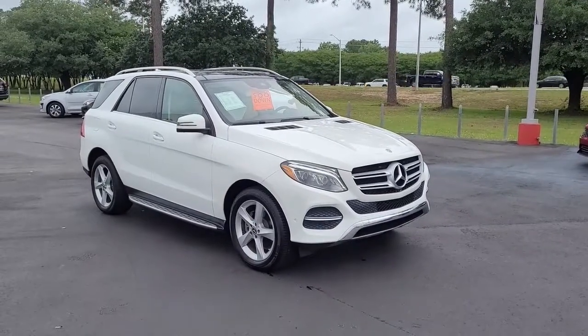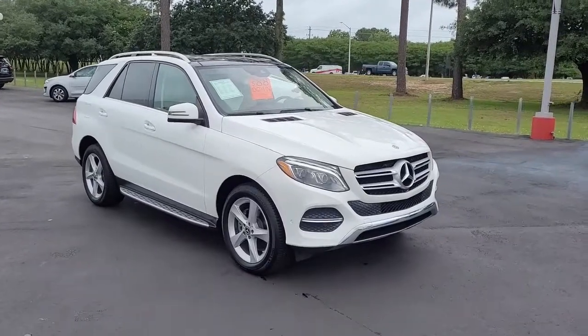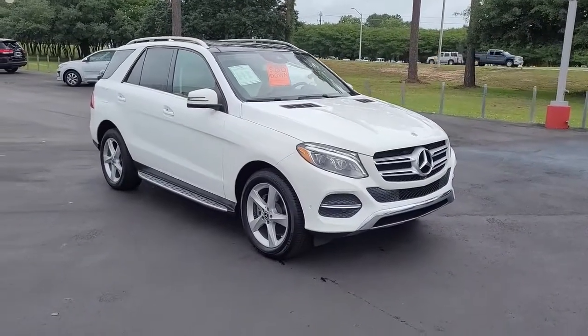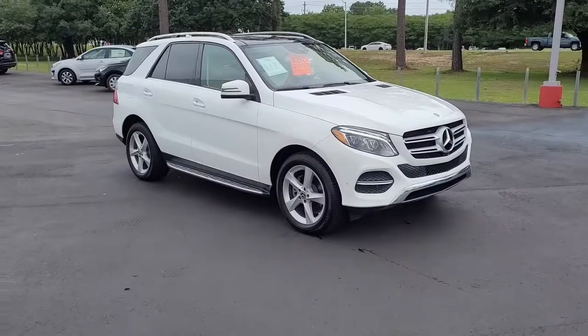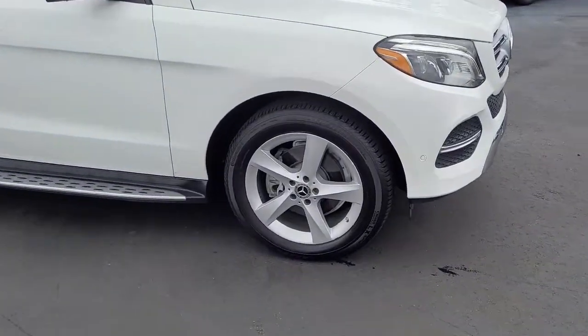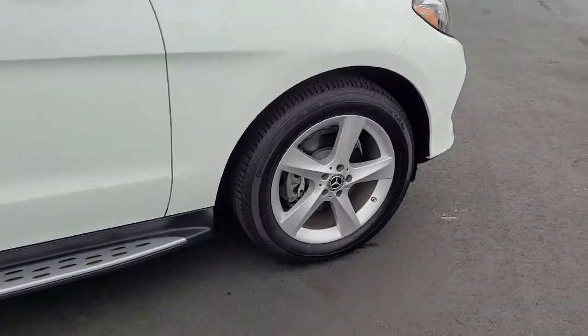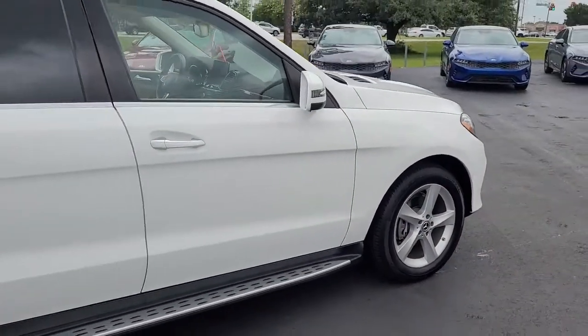Welcome to Car Town Kia Florence's Used Car Inventory Video Series. What you are looking at right here is a 2018 Mercedes-Benz GLE 350. I want to walk around this beautiful high-line SUV and let you get a good look at it and let you see the condition that it's in and what it has to offer.